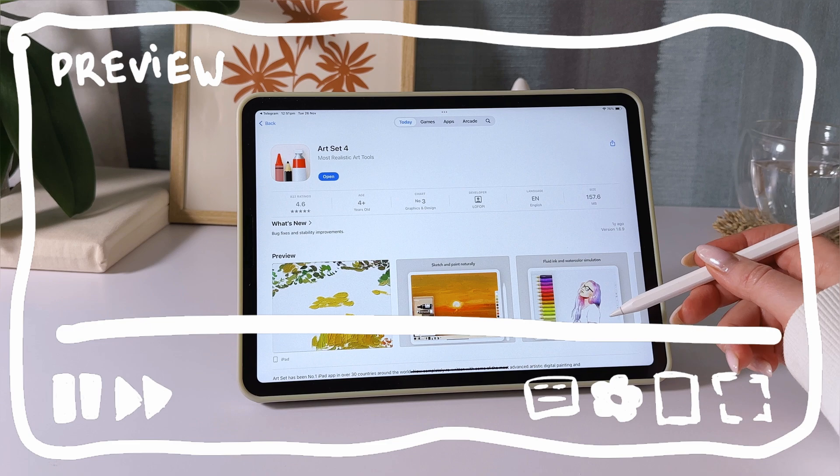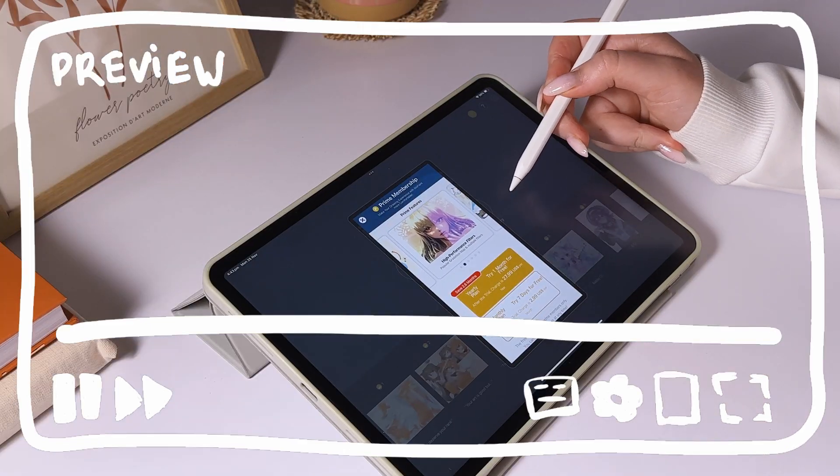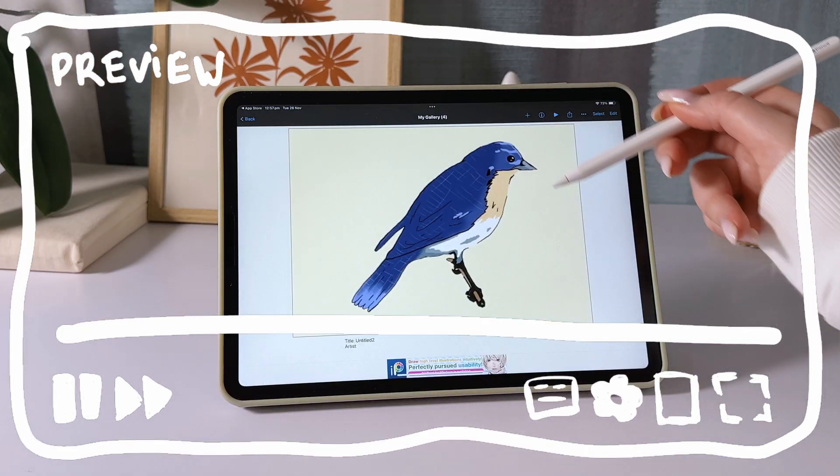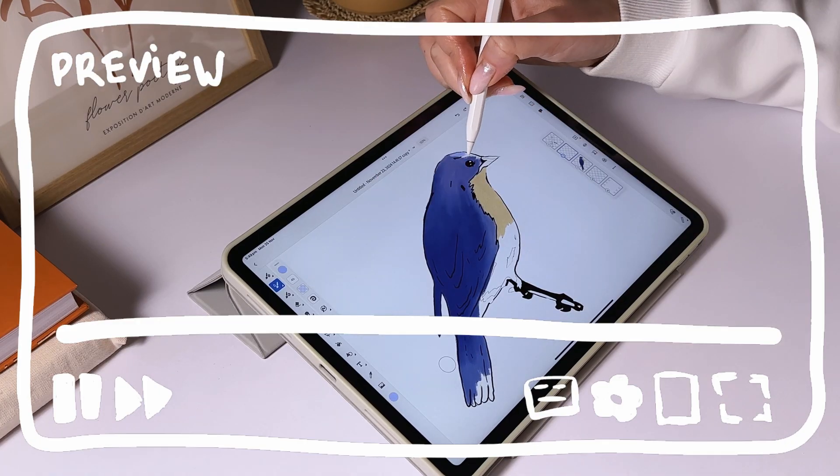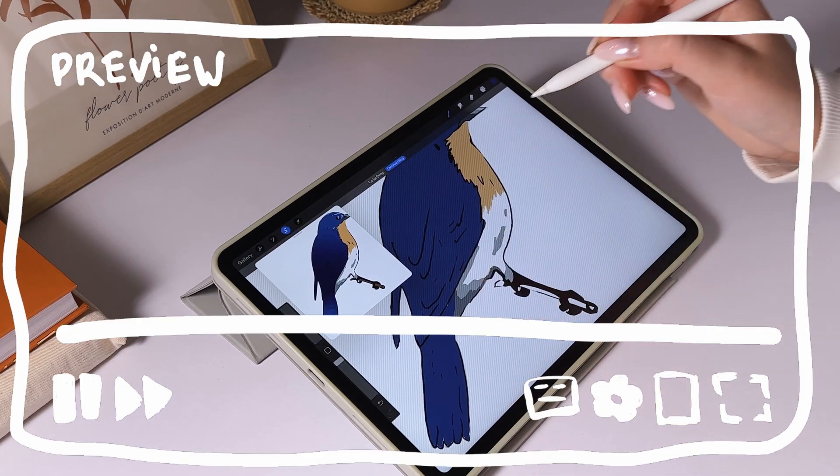Most of the apps I'll cover are either free or have a free version, so you can try them out without spending a dime. At the end, I'll show you all my illustrations, compare the results, and reveal which apps became my favorites. Let's get started.